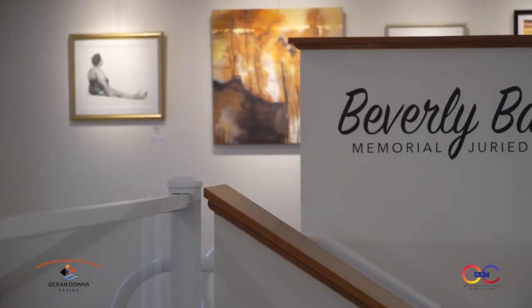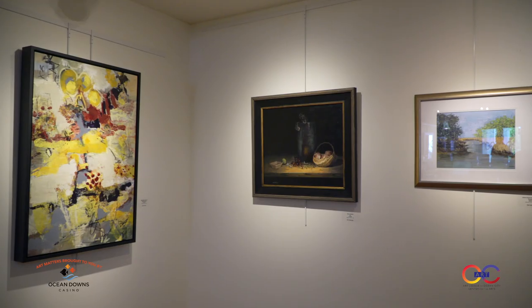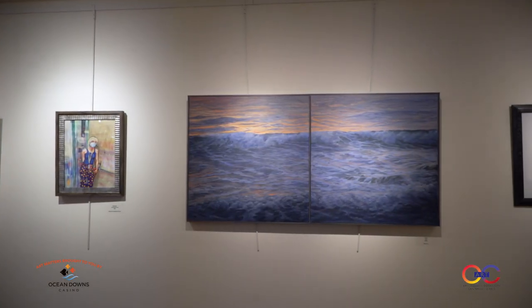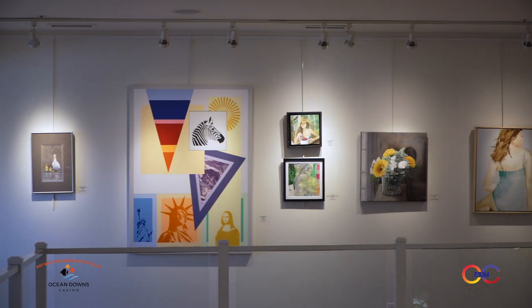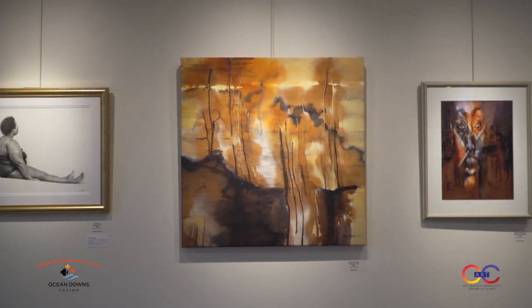So Megan, I love summertime here at the Art Center — everything is so fresh looking and new with some great new exhibits. Tell us what's showing in the galleries. So this month we have our 22nd annual Beverly Basford Memorial Juried Show. This was named after a former board member of the Art League and we have two floors worth of amazing artwork here. The show is regional and local artists — we had about 100 entries and about 60 some got in.